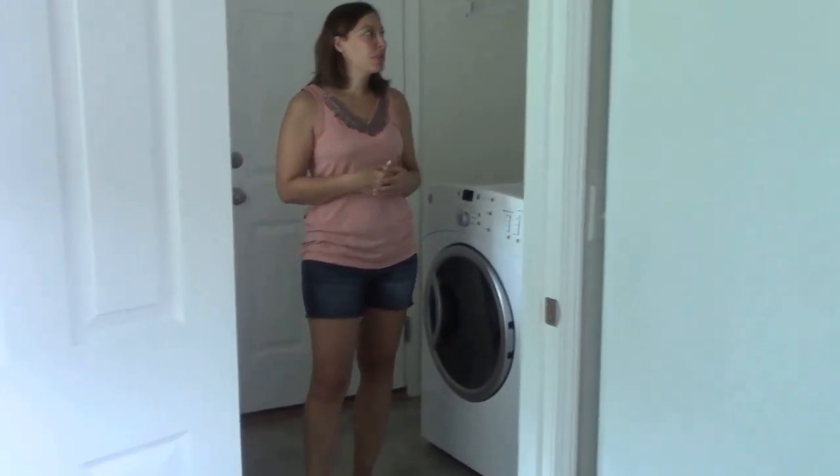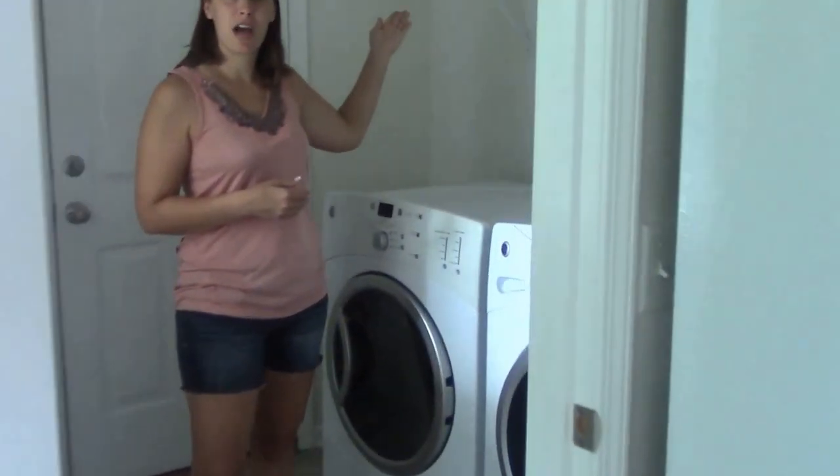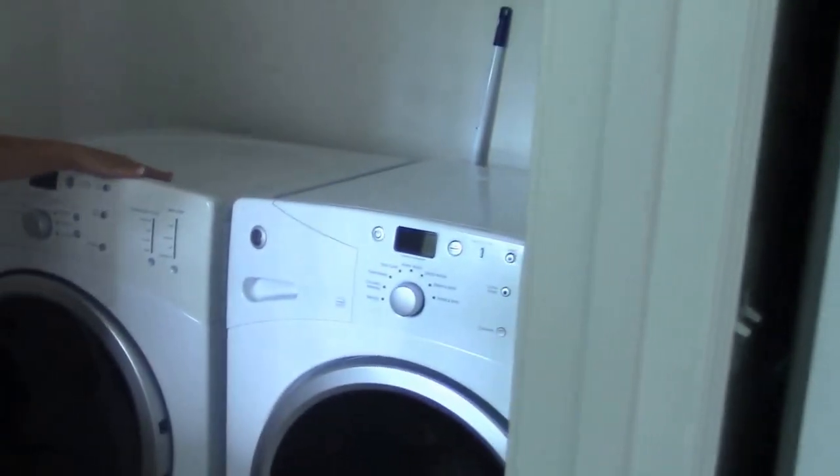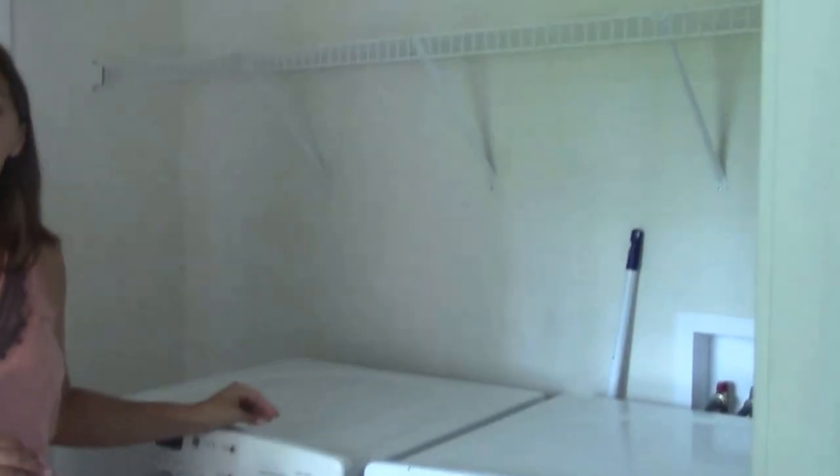Showing off the laundry room — plenty of storage on top. With this specific property, you can see that the washer and dryer is here, and it will stay with the property.